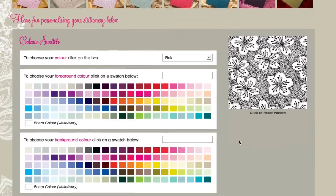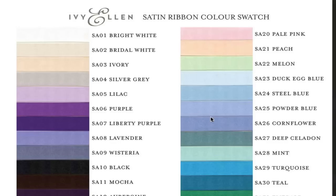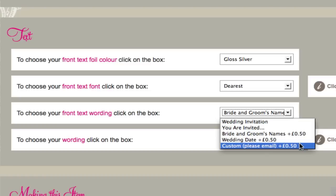For example, using our interactive color swatch online you can try out virtually any color combination before you commit. You can select the color of your ribbon, envelopes, roski jewels and even have your own personal details foiled on the front of your wedding invitation.